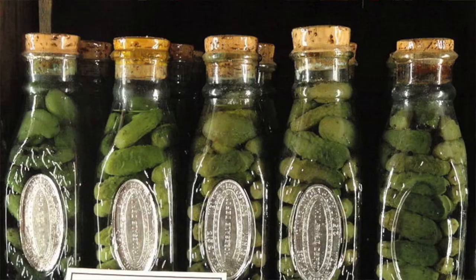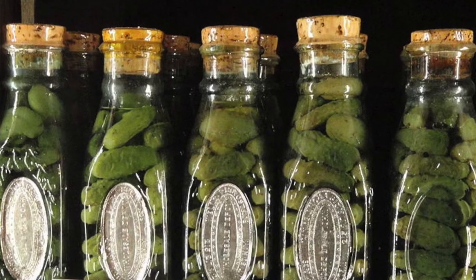It also included foodstuffs — there were pickles on board and lots and lots of jars of foods that were in fact said to be still edible when they were discovered.